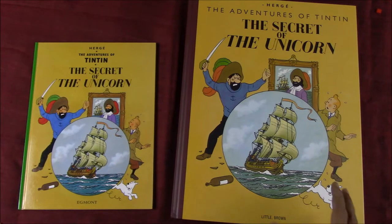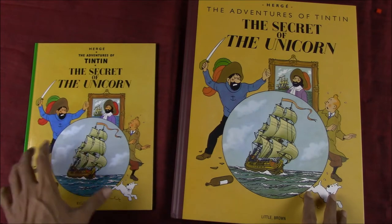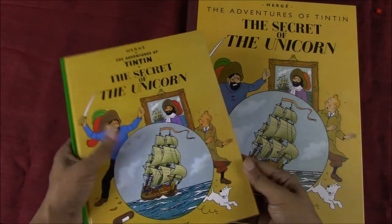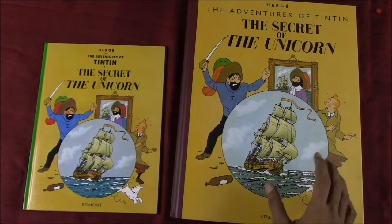The first thing to strike you about these editions is obviously the size — the reason why it's referred to as the giant facsimile edition. At almost double the size of the regular albums, which are a decent size in themselves, starting from the covers the art immediately starts looking more impressive due to the size.